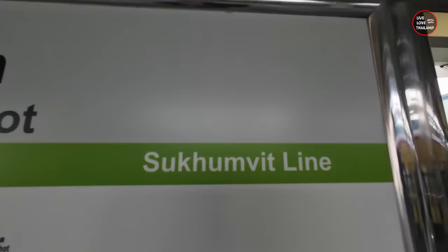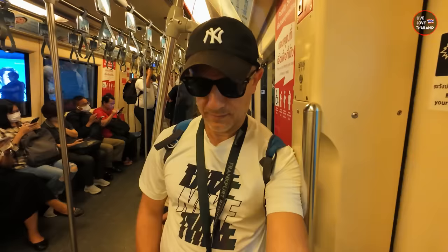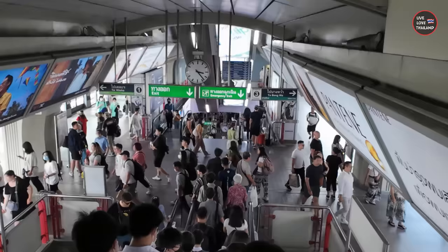There are 4 train lines you will be using in Bangkok to see the best of it: the Airport Link, the BTS SkyTrain, the MRT underground train, and the new yellow line monorail. Of course there are other lines, but these 4 are the ones you'll use most.